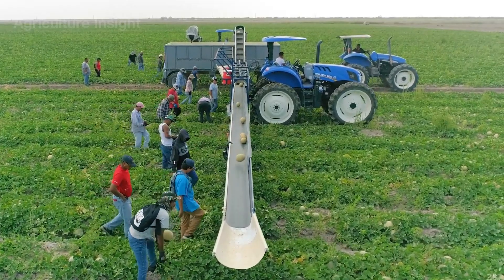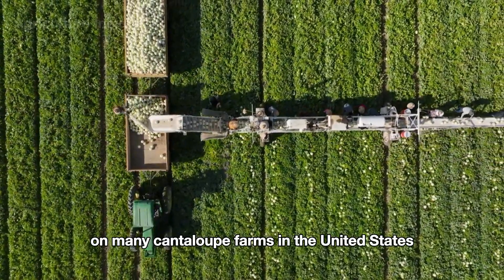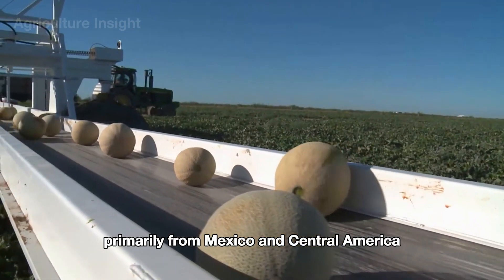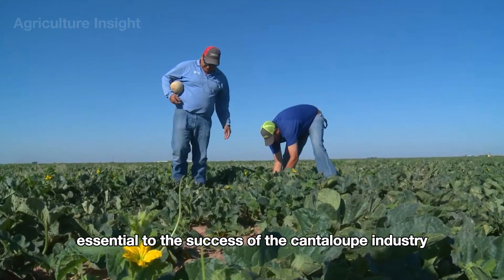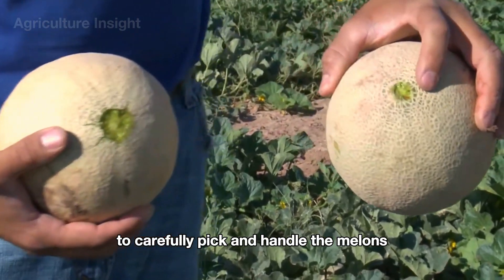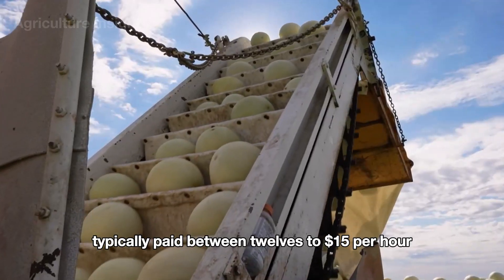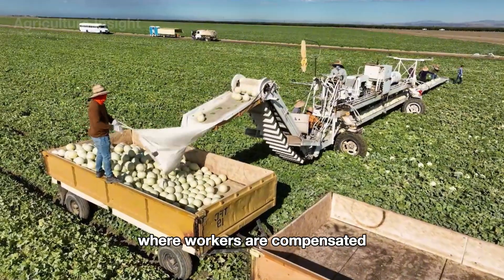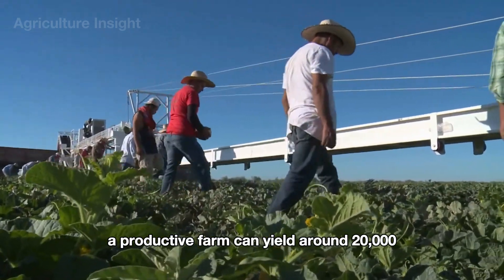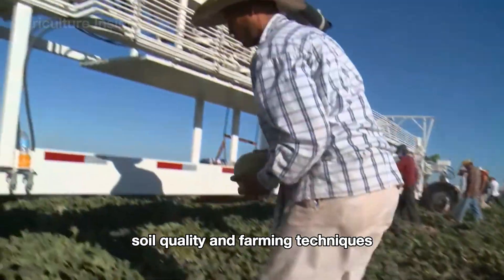This process not only saves labor but also increases productivity. On many cantaloupe farms in the United States, the harvest workforce is often made up of immigrant workers, primarily from Mexico and Central America, who spend long days under the sun carefully picking and handling the melons. These workers are typically paid between $12 to $15 per hour, though some farms use a piece-rate system. A productive farm can yield around 20,000 to 30,000 pounds of cantaloupes per acre in a season, depending on weather, soil quality, and farming techniques.